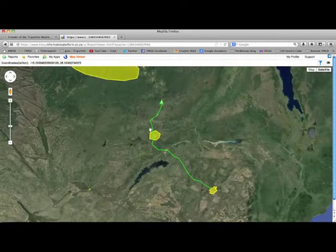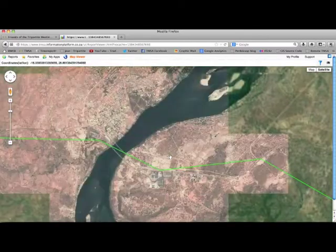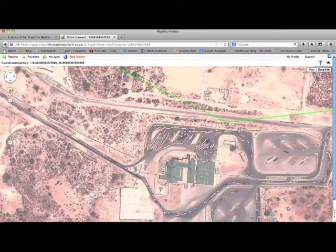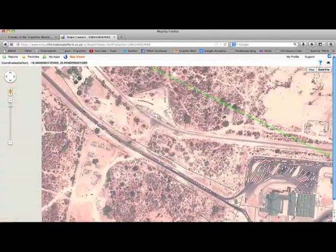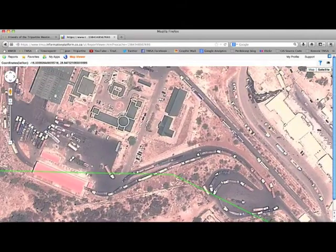Users can zoom in on any area of interest for this journey. For example, we can zoom in onto Rundu to see detail of different border areas. The time the vehicle reports on its geo-reference points is used to analyze the border post's performance.